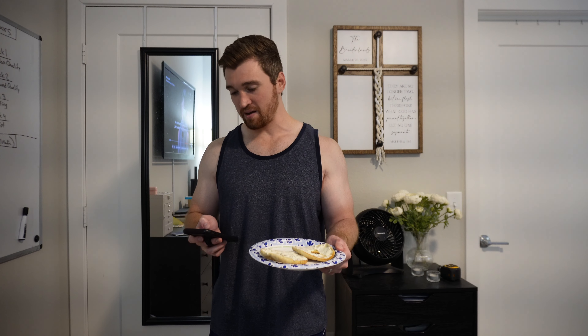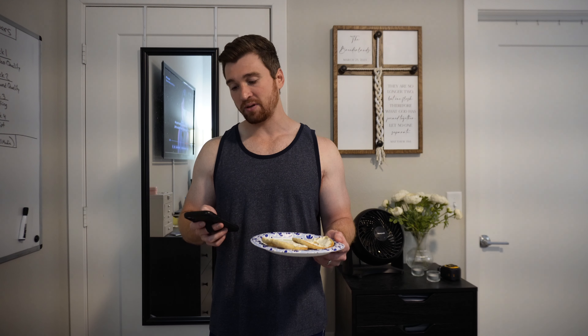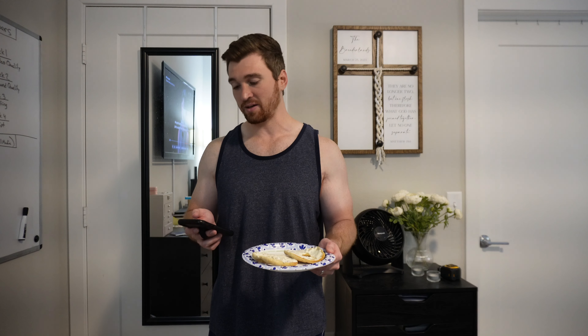For my final snack of the day I'm having one of the keto bagel thins with whipped cream cheese. This comes out to 130 calories, 10 grams of protein, 20 grams of carbs with 16 grams of fiber — so four net carbs — and seven grams of fat.